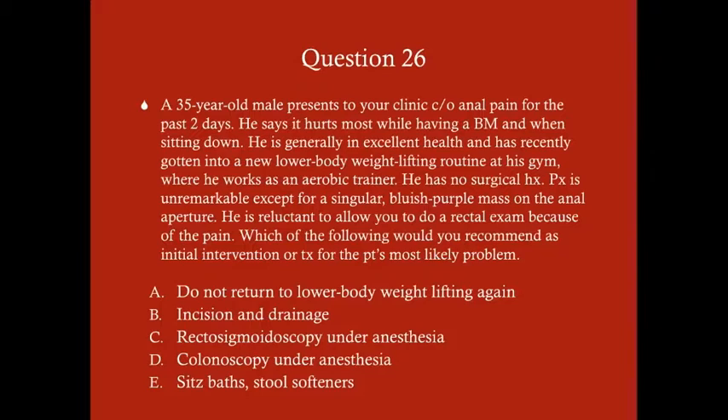Question 26: A 35-year-old male presents complaining of anal pain for the past two days — it hurts most while having a bowel movement and when sitting. He's generally in excellent health and recently started a new lower-body weightlifting routine at his gym where he works as an aerobic trainer. No surgical history. Physical exam reveals a singular bluish-purple mass on the anal aperture. He's reluctant to allow a rectal exam due to pain. What would you most likely recommend as an initial intervention for this patient's most likely problem?